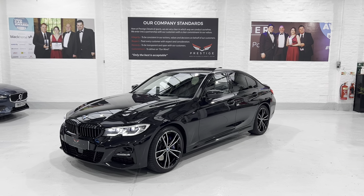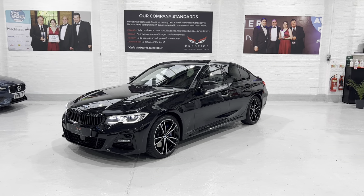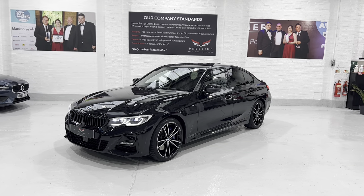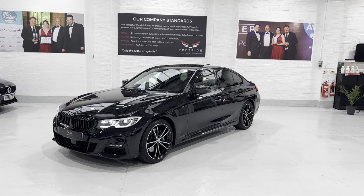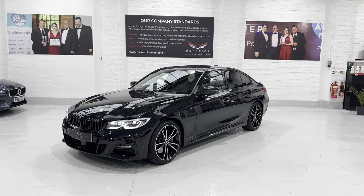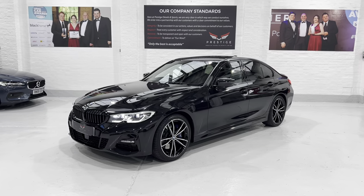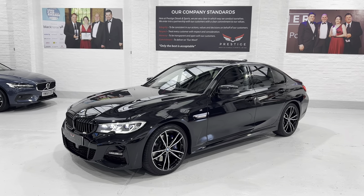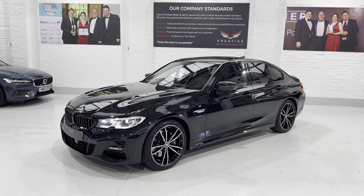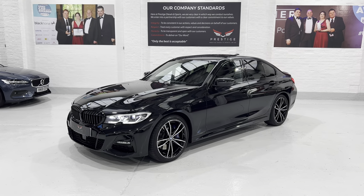We've got lots of different finance options — lease purchase, PCP, hire purchase. We also have fantastic warranty packages, including extended warranties up to four years that even cover oil seals and gaskets, which are not usually on most people's warranties. Please give me a call if you've got any questions. Thanks again for having the patience to go through the car with me — hopefully I've answered everything, but just give me a call. Take care. Bye now.